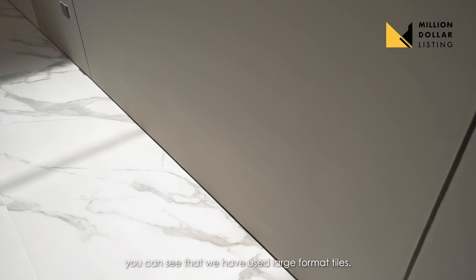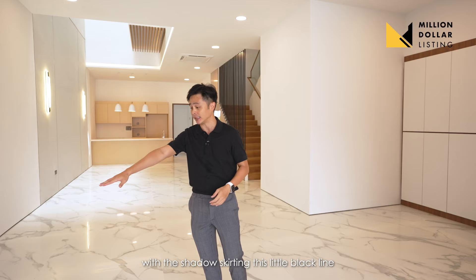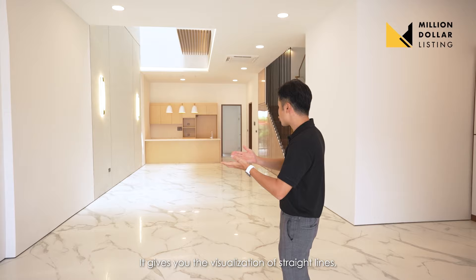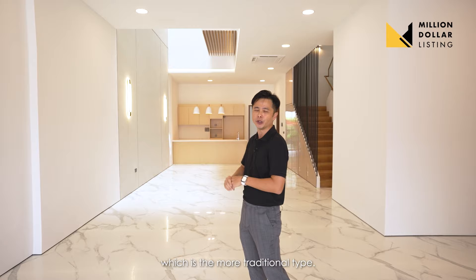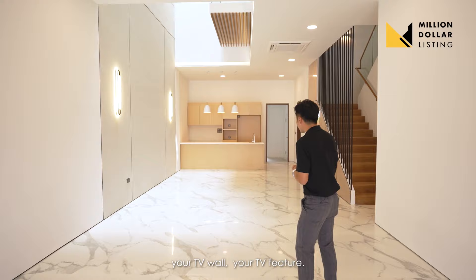As you enter the house, you can see we've used large format tiles — the white, marble-look ones — together with shadow skirting, a little black line that runs across the whole house. This gives the visualization of straight, neat lines, instead of the traditional tile skirting. Over here you'll have your L-shaped sofa, standard sofa, TV wall, and TV feature.